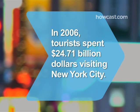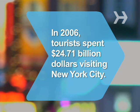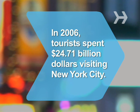Did you know? In 2006, international and domestic tourists combined spent $24.71 billion while visiting New York City.